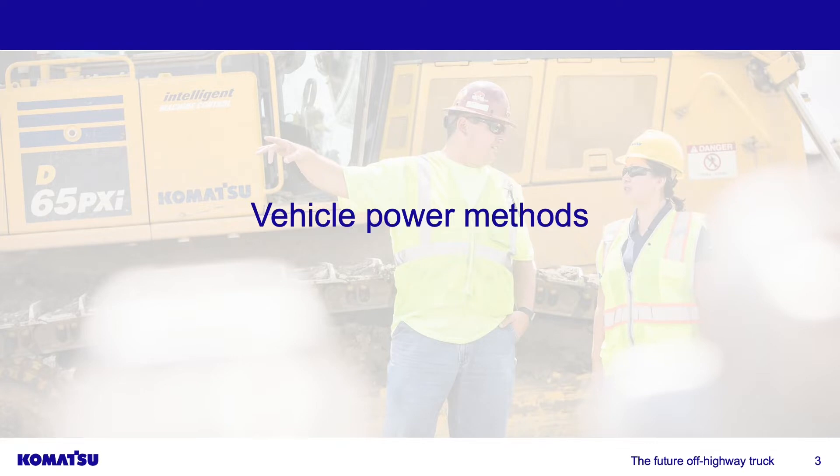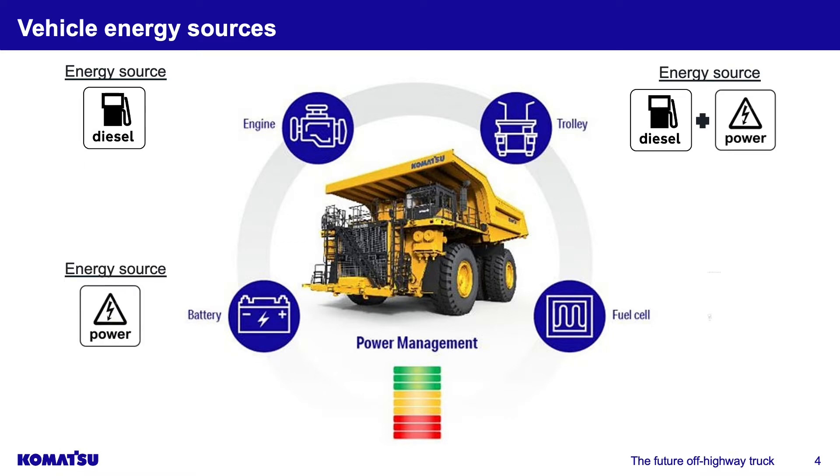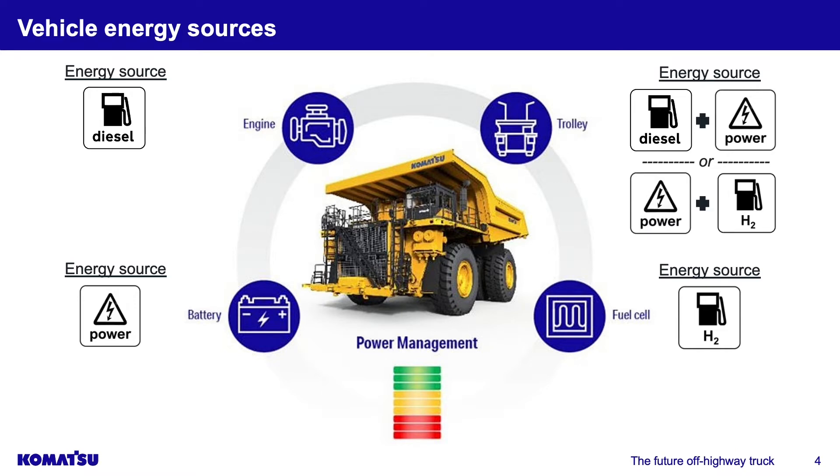Moving into vehicle power methods — this is the Komatsu vision for the near future. As you can see, we have four different methods: our standard engine, which we'll assume to be diesel; battery; trolley, which can be used with both battery and diesel; and fuel cells, which we can assume to be hydrogen — the most popular fuel cell at this time. With trolley, we can use diesel plus electricity to supply energy to the wheel motors. With hydrogen, you can also use a trolley, combining hydrogen plus electricity.